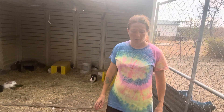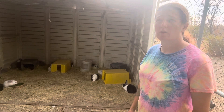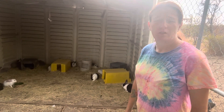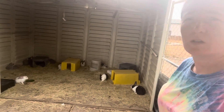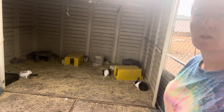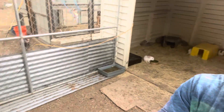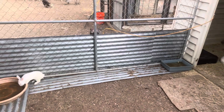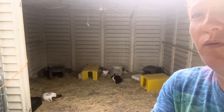I want to do a quick update on the rabbit colony. This is all the rabbits' area — a big area. We put tin down on the bottom so the babies can't get out. They have waterfalls and houses they can get under, and they're going to need them.